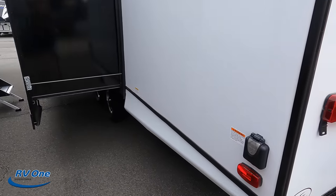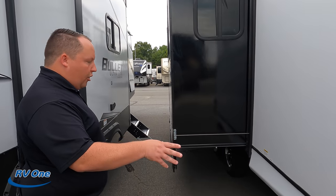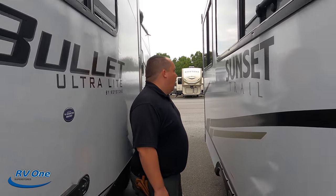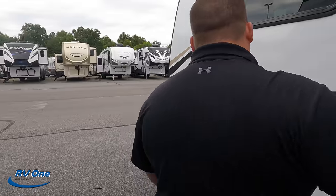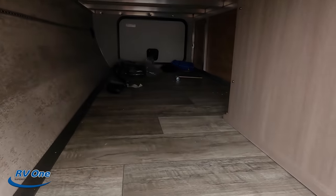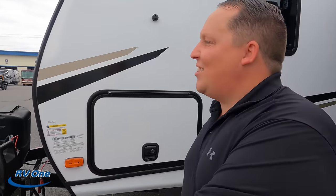It's 30 amp with one AC unit. I wish they had continued the white on the side of the slides. On the other side we have your city water connection, black tank flush, and potable water fill. The outside of this travel trailer looks great, but the inside looks even better — let's take a look.